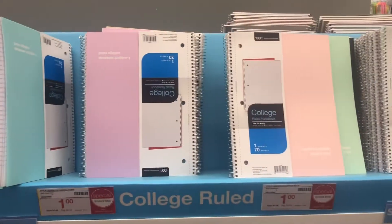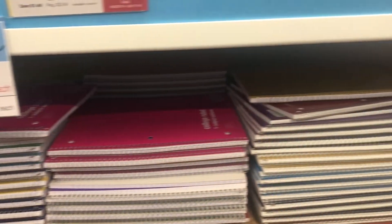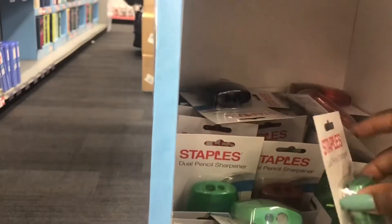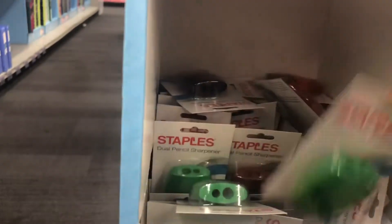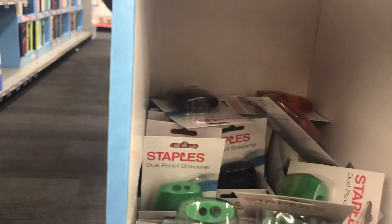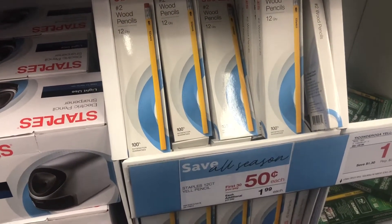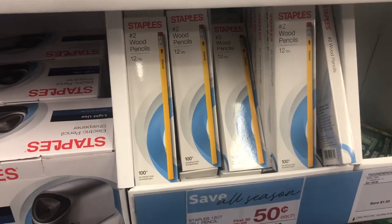The ones at the top are priced for a dollar, but the ones down here are 25 cents. These are pencil sharpeners for 50 cents. I don't think I'll need that many, but I'll probably grab one for sure, because my babies love sharpening their pencils and they might break it. And look at this — pencils for 50 cents. Remember, it's the first 30 — you get the first 30 for 50 cents. I'm definitely going to grab a couple of these as well.